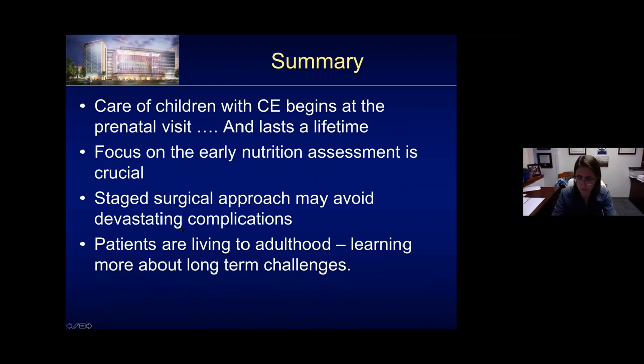In summary, the care of children with cloacal exstrophy really begins at that prenatal visit for diagnosis, with a lot of counseling that lasts a lifetime. The focus on early nutrition is critical for every subsequent surgery. The staged surgical approach can potentially avoid very devastating complications. Now that patients are living into adulthood, we're really learning more about long-term challenges and trying to investigate what things we can do that will make them feel better throughout their lifetime.